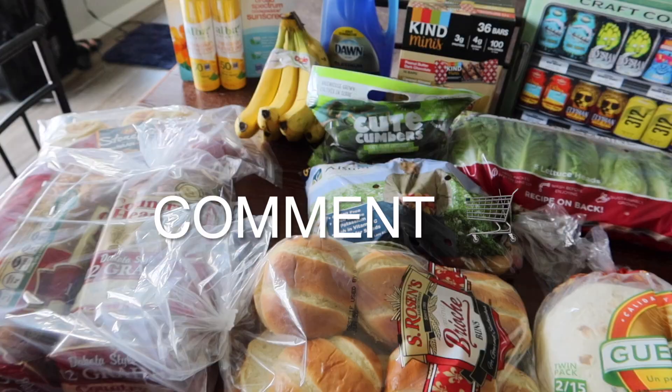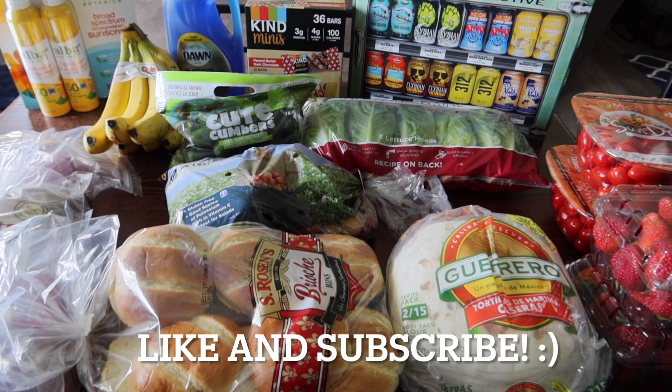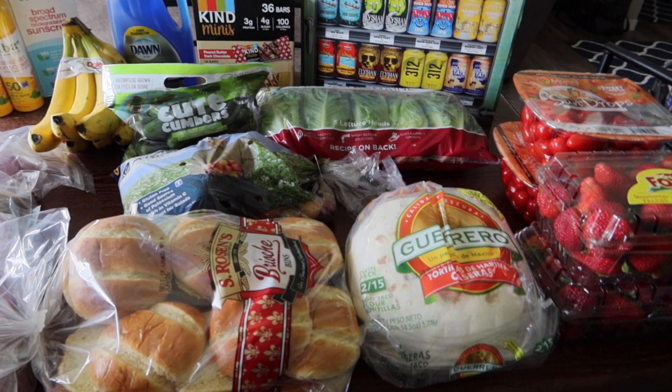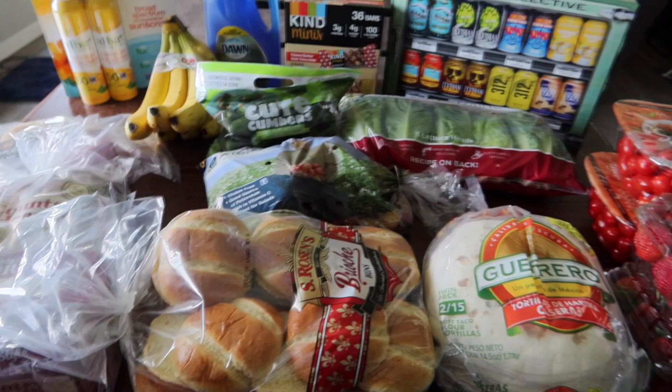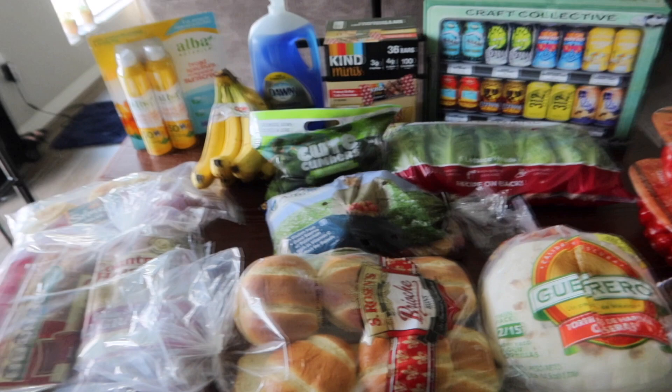I think that is everything we bought at Costco this time. I appreciate each and every one of you who come back and watch my videos. If you are new here, please hit that red subscribe button and join my YouTube family. I try to do hauls every couple of weeks at least — sometimes I do a Costco haul and a grocery store or Walmart haul, but this haul was just Costco. We just stocked up on some things we were completely out of, plus produce. The produce there is really on point every time we go. I hope you guys liked this one — please give a big thumbs up and I will see you guys in the next one!